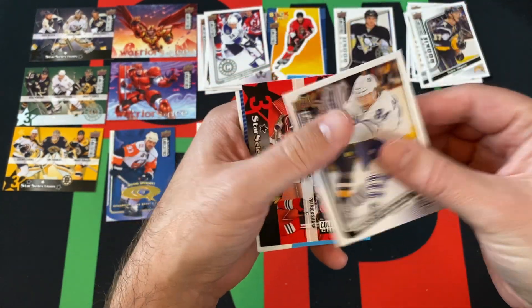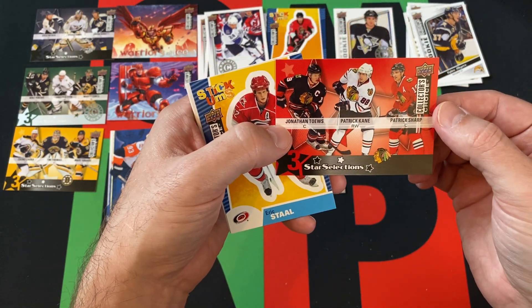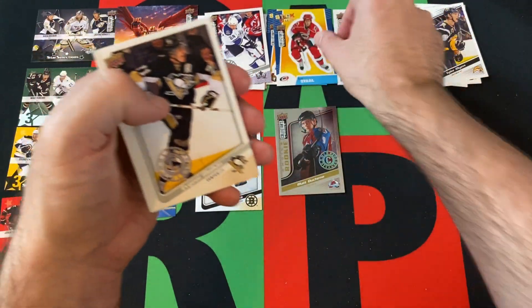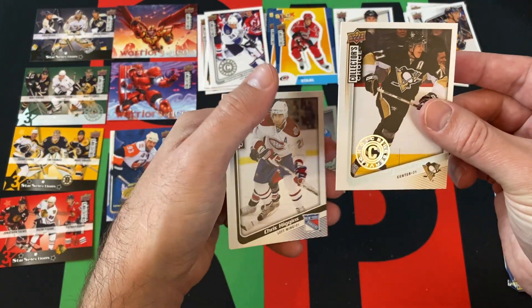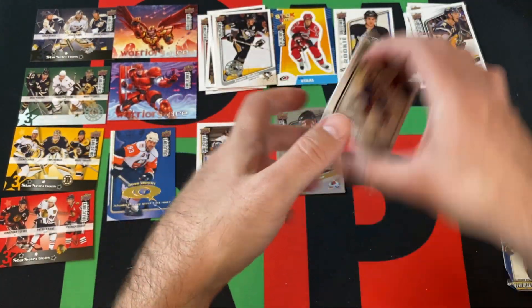A couple more packs to go. Got Mikhail Grabovsky, Three Stars: Toews, Kane, and Sharp. Eric Staal stickum, Malkin Choice Reserve, Chris Higgins, and Ray Whitney.